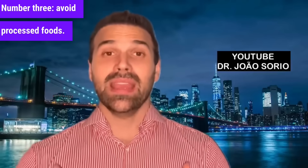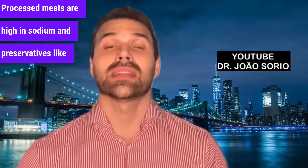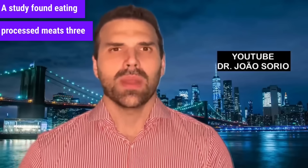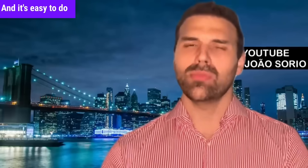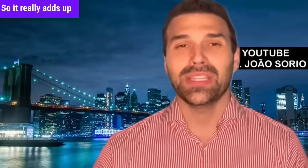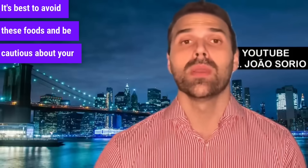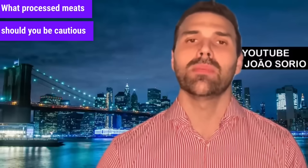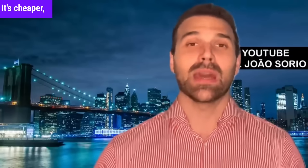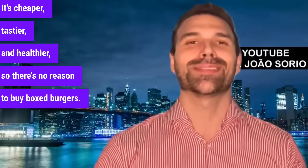Number three: avoid processed foods. Processed meats are high in sodium and preservatives like nitrates, which have been linked to increased bowel cancer risk. Eating processed meats three or more times a week increases this risk. Be cautious with turkey breast, ham, salami, pepperoni, coppa, parma ham, and deli meats, as well as frozen supermarket products like frozen burgers. It's better to make your own burger at home — it's cheaper, tastier, and healthier.